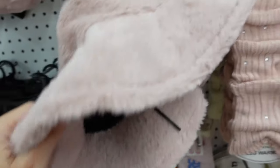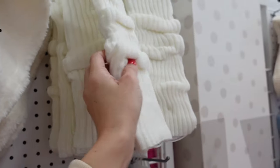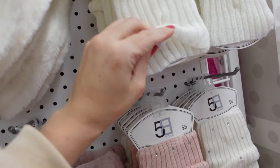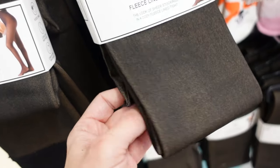Furry bucket hats with a rounded brim in pink and white — five dollars. Also new leg warmers — really nice and stretchy, not too thick. In white, pink with rhinestones, and white with rhinestones. Faux sheer-lined tights designed to look like bare legs but lined with plush material.